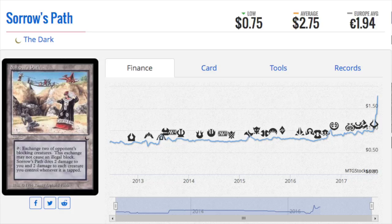The Dark was honestly one of the most terrible experiences I've ever had opening packs — it is a very bad set. This particular card is rated the worst card of all time by Inquest Magazine, and it's not even close.